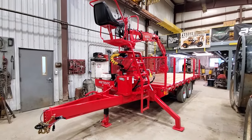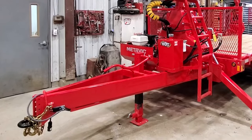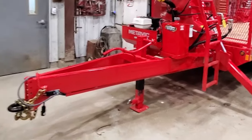This trailer here is what they call a compact — you can see it's got a really long tongue on it. A lot of you guys have got chip boxes where the hitches are way into the trucks, or you've got dump bodies, so we've had to compensate a little bit. This hitch has been extended 18 inches.